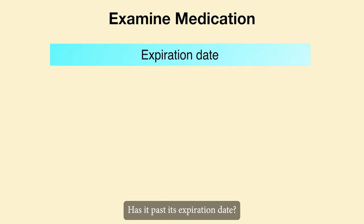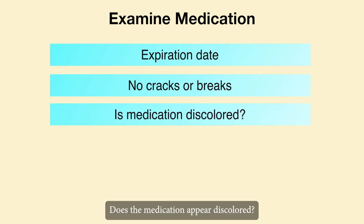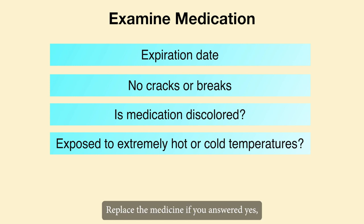Has it passed its expiration date? Does the vial have any cracks or breaks? Does the medication appear discolored? Has it been exposed to extremely hot or cold temperatures? Replace the medicine if you answered yes to any of these questions.